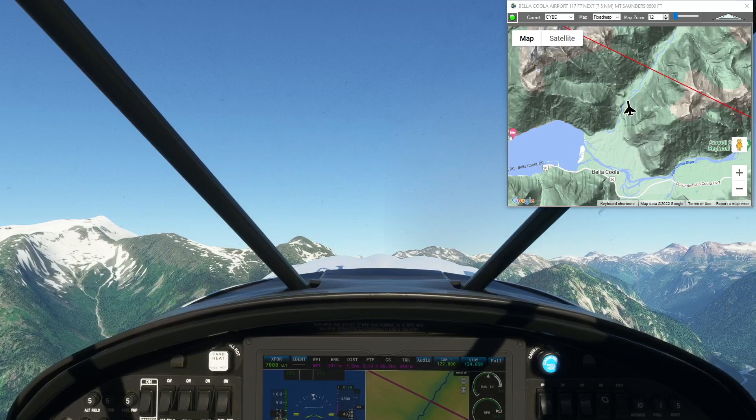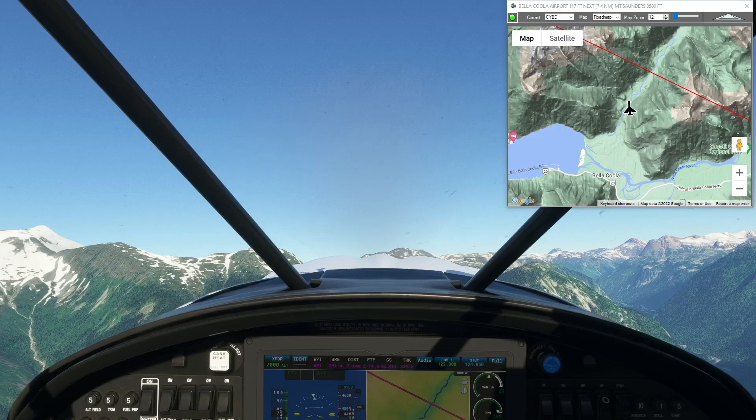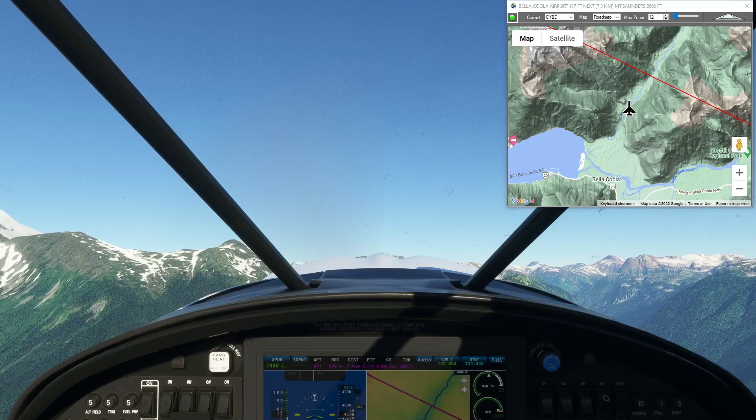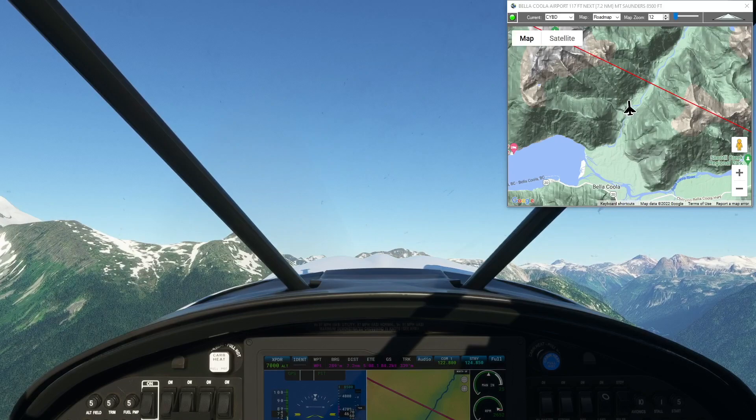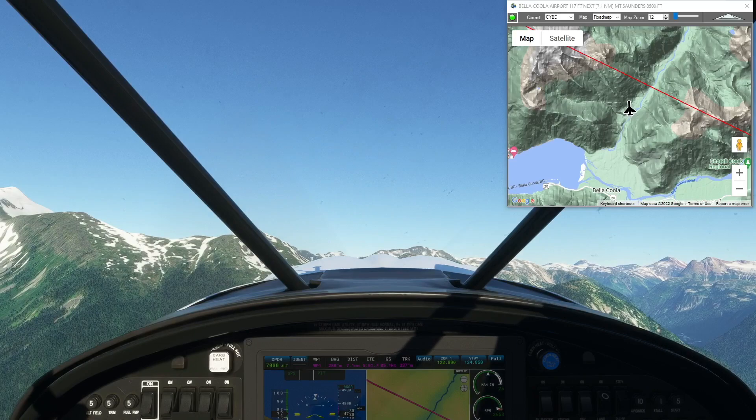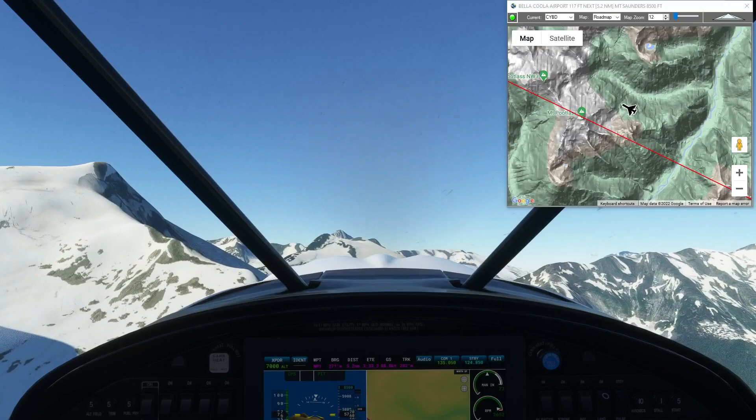The flight path goes right over the peak here, but obviously you don't have to do that. Rather than circling the airfield at Bella Coola, I've flown around the peak next to the airfield and now I'm using the terrain map to pick my way through the peaks until I get to about 8,500 feet to clear Mount Saunders.